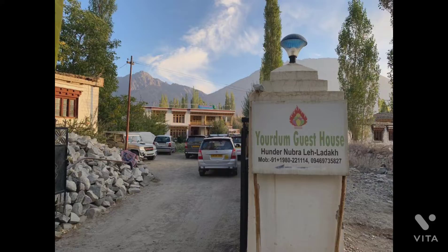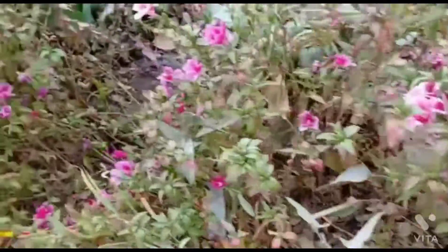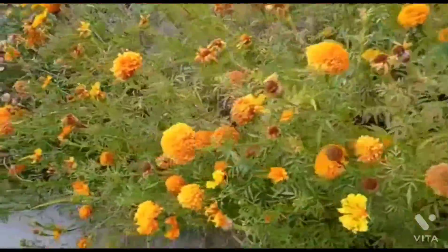We stayed for two nights at the Yodam Guesthouse, situated at Diskit Village. Apple trees, apricot flowers, and vegetables were abundant in its garden.